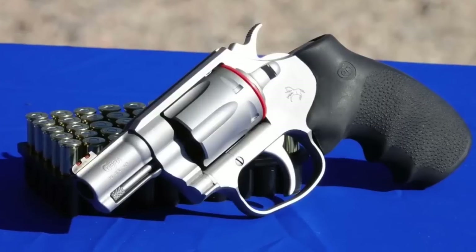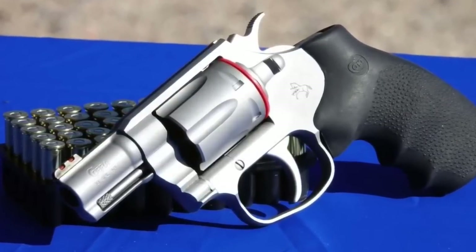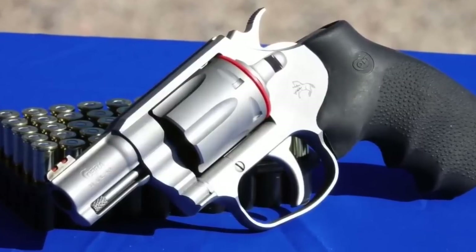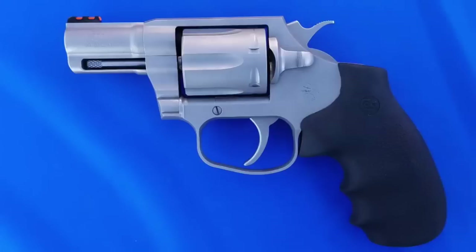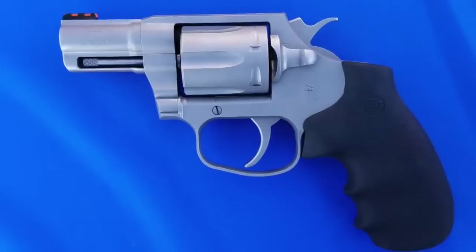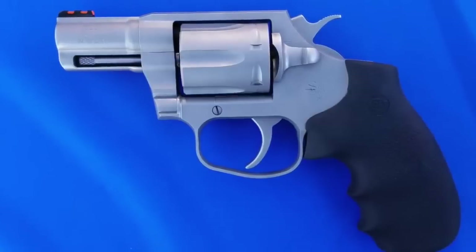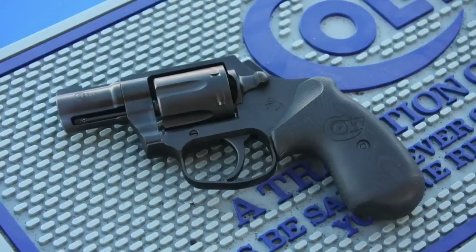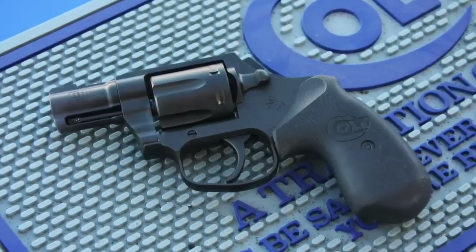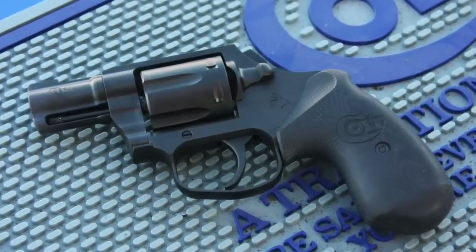Number four: the Colt Cobra. Reintroduced a few years ago, you can get this .38 revolver with a hammer or hammerless. They do make the Colt King Cobra in .357 Magnum, which you can also shoot .38 Special in, but for seniors I'm going to recommend sticking to .38 because of the gun's small size — you're going to feel a lot of that recoil in .357. I've shot both the Colt Cobra and the Colt King Cobra and it's a big difference. Colt always makes a great revolver, so you really can't go wrong.